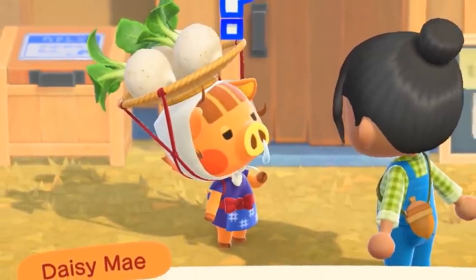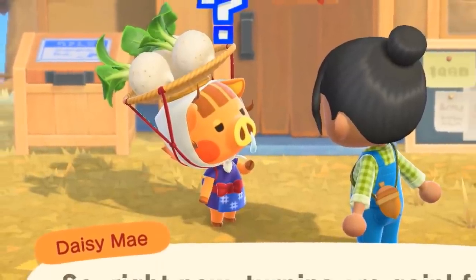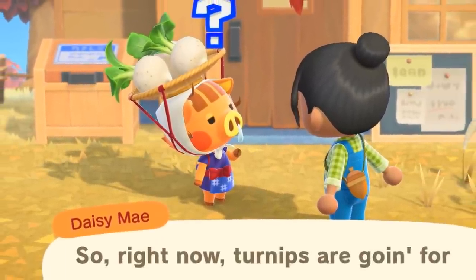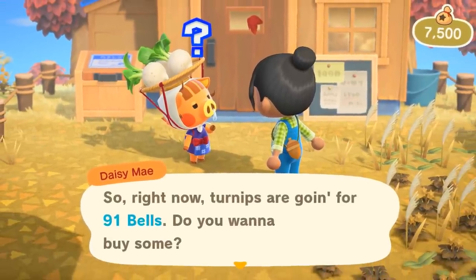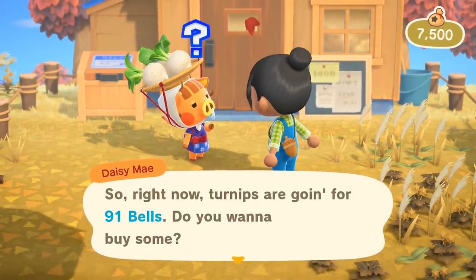Number eighty-eight: Daisy Mae is maybe the cutest new character in the game. She's taking over the role of Joan and selling you white turnips every Sunday morning for random prices. You then play the stalk market to possibly earn some big bells. She might have some other options, but as of right now we just know she's basically Joan.